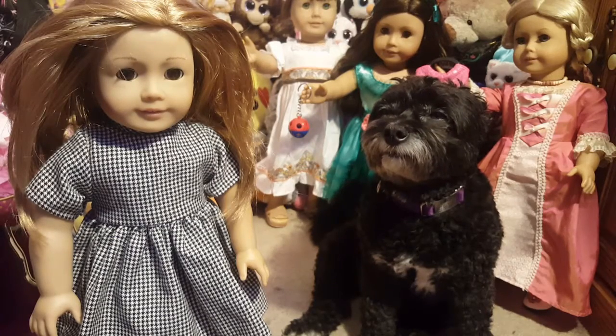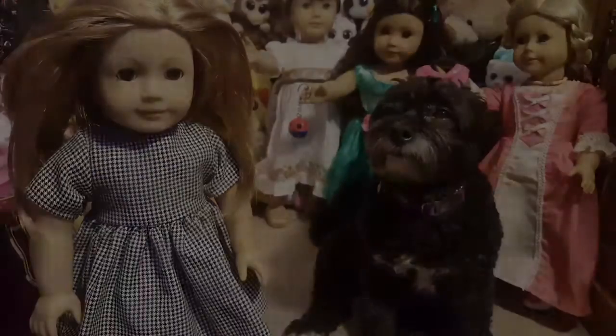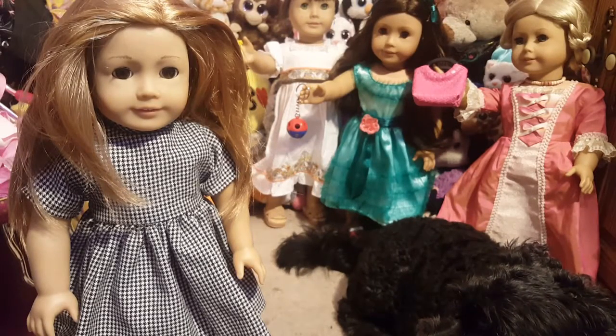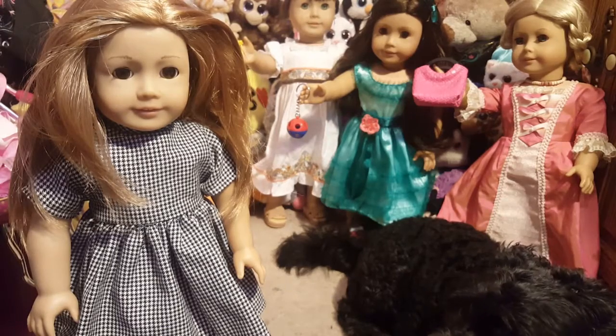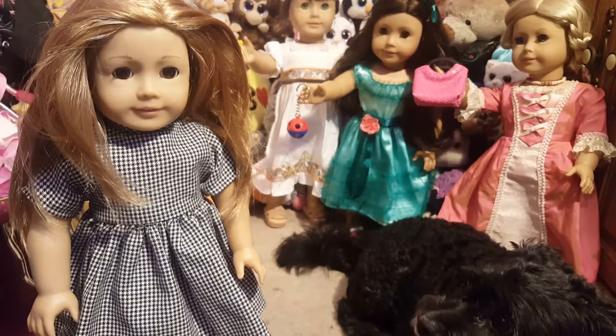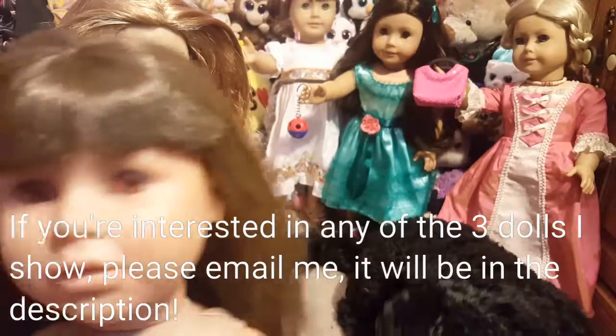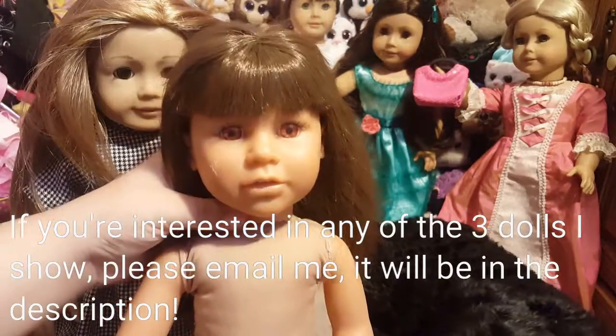A lot of the outfits she gave me came with duplicates but a lot of them don't fit the dolls properly, so I'm going to be giving those away. She also threw in three other 18-inch dolls - I know they're not American Girl dolls but they are 18-inch dolls. I just brushed her hair and I'm going to be fixing these up as well, but not in this video.